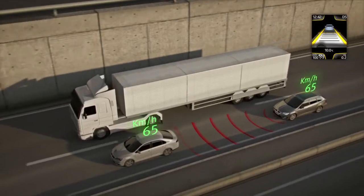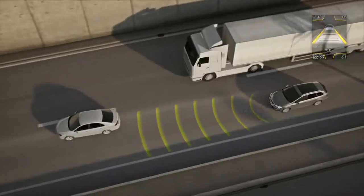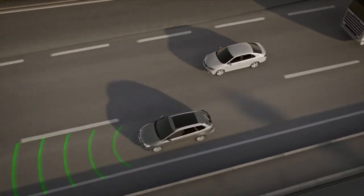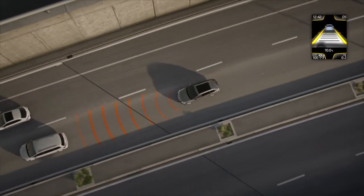So, if a vehicle ahead of you slows down, Adaptive Cruise Control recalculates the speed your car should be going and decelerates to maintain your following distance. In DSG-equipped versions, this system can bring the car to a complete stop if necessary.